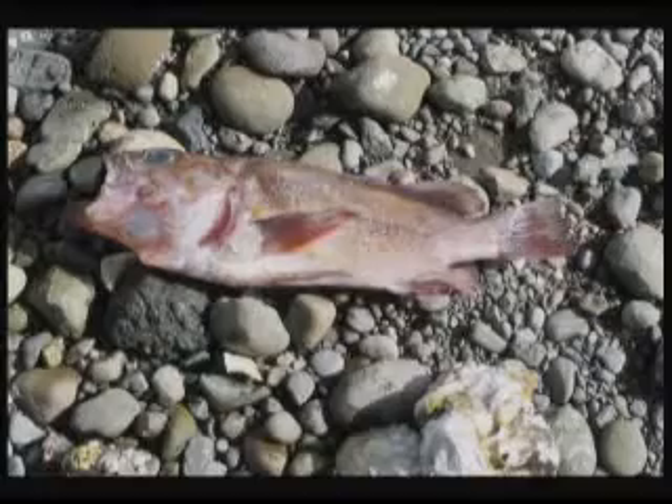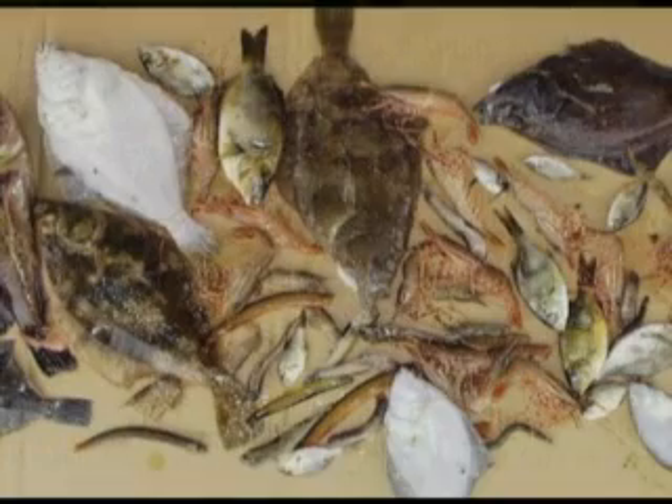What really started our concern was that in 2002, in the fall, we had a fish kill over by the Potlatch area. There were a number of fish on the beach — some estimates up to around 50,000 fish — and that drove our concern to figure out what was going on.